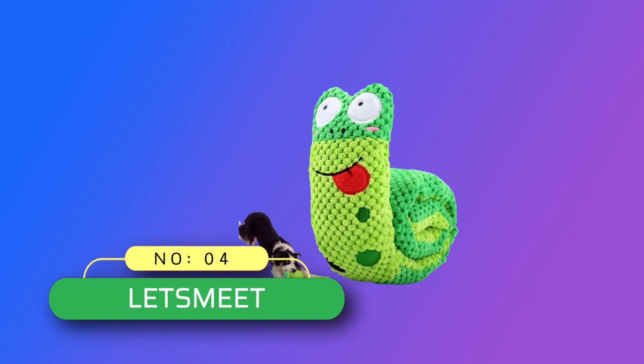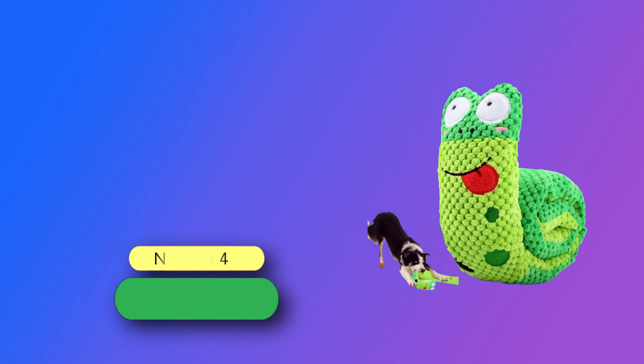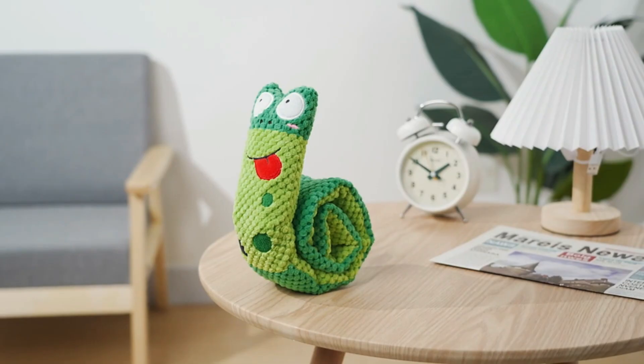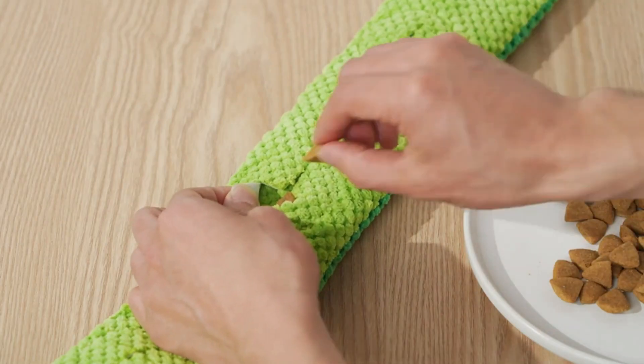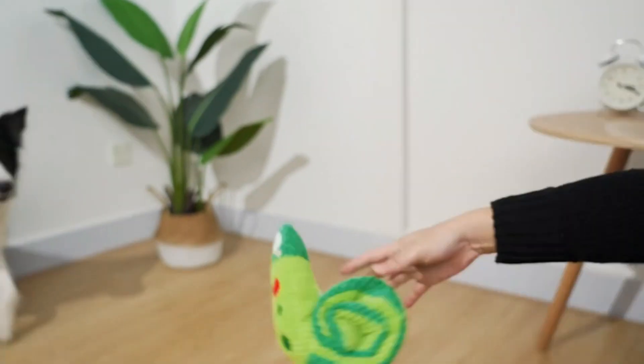Number 4: Dog Toys Made in USA. The cute toy has three built-in squeakers. All dogs like squeaking sounds — this will make them excited and release pressure.